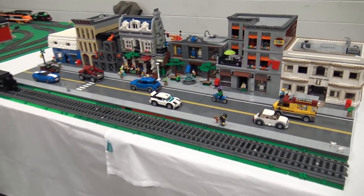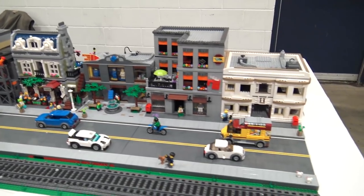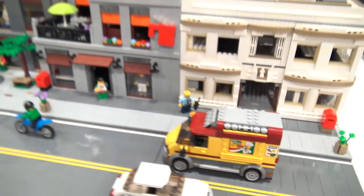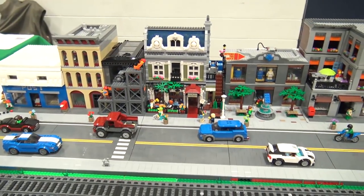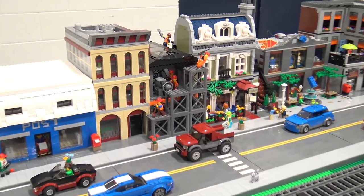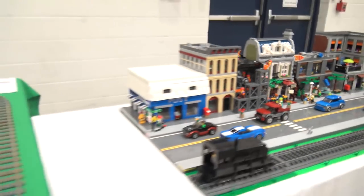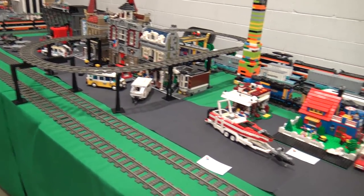Moving to a city-themed section, highlights include a pizza truck that shows up in different city layouts and a quick donut break for the hosts. There appears to be a motor behind one black building with scaffolding. A big train track layout follows, featuring modular buildings including the Simpsons house with a car frame.